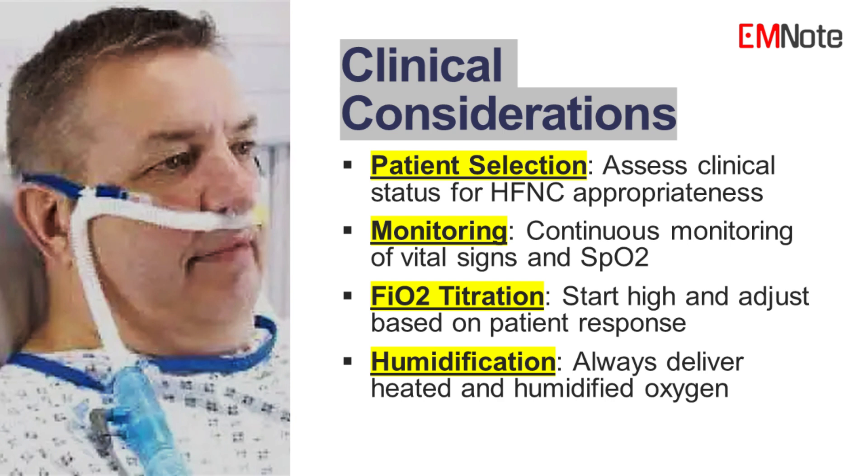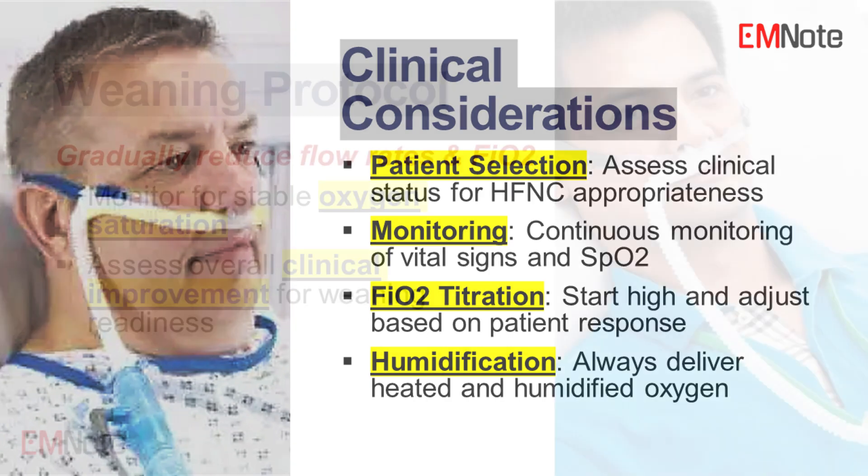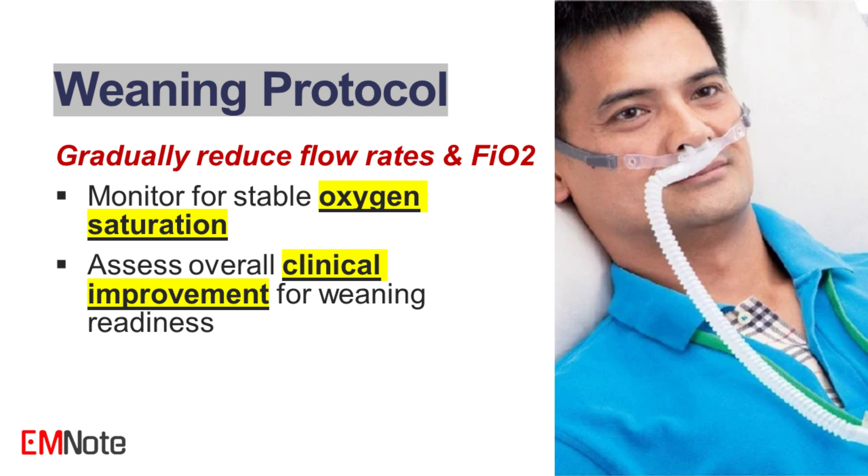3. Humidification and temperature. High-flow nasal cannula systems should always deliver heated and humidified oxygen to prevent airway dryness and irritation. Optimal temperature settings, usually around 37 degrees Celsius, help maintain mucosal integrity and improve patient comfort. 4. Weaning protocol. As the patient improves, gradually reduce flow rates and FiO2. Consider weaning when the patient exhibits stable oxygen saturation, improved respiratory effort, and overall clinical improvement.